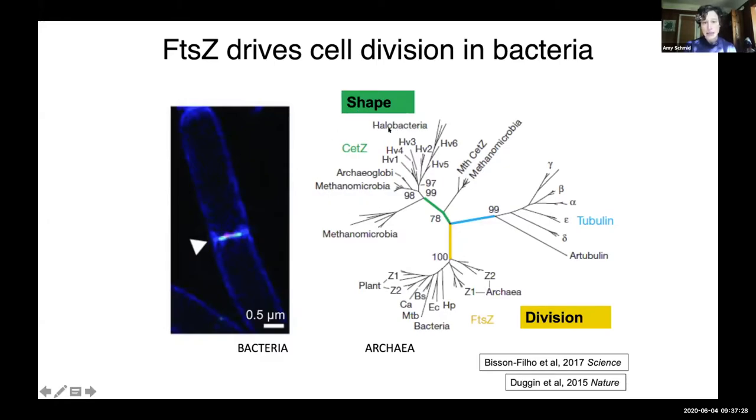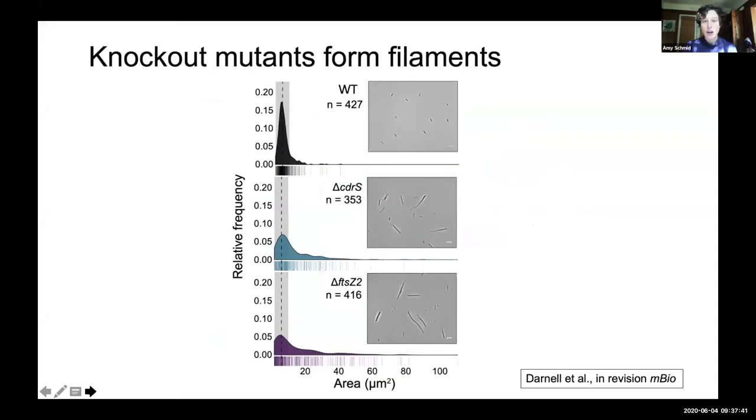In contrast, there's a whole other class of tubulin homologues in haloarchaea and related taxa thought to be involved in cell shape — the newly discovered Set Z family of proteins. We made knockout mutants according to our pipeline and found that unlike wild-type cells, which are normally rod-shaped and about five microns long, CDRS knockouts are much longer, with a skewed distribution in their cell area and they can get up to 80 to 100 microns long. FtsZ2 knockouts phenocopy this and are also long and thin. But we didn't know at this point whether this was a cell division defect per se, a problem in cell growth or elongation, or a problem in cell shape or morphology — or all three.